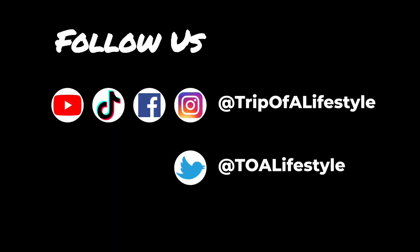If you like this kind of stuff, don't forget to subscribe or follow along on your favorite social media platform.